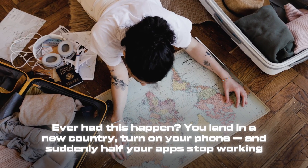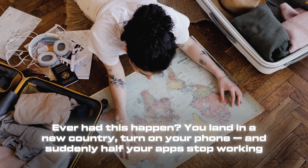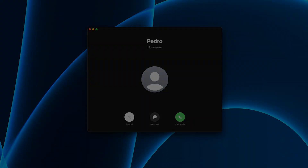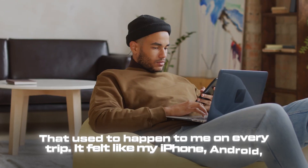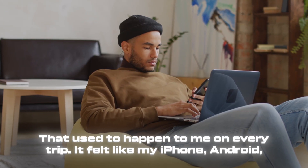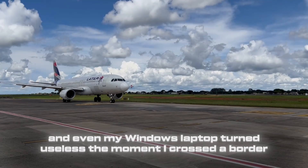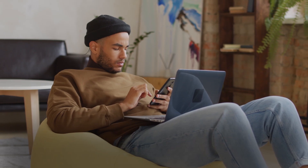Ever had this happen? You land in a new country, turn on your phone and suddenly half your apps stop working. Google Maps won't load, WhatsApp calls keep dropping and your favorite Netflix shows just disappear. That used to happen to me on every trip — my iPhone, Android and even my Windows laptop turned useless the moment I crossed a border. That's when I realized I need a VPN that actually works everywhere.